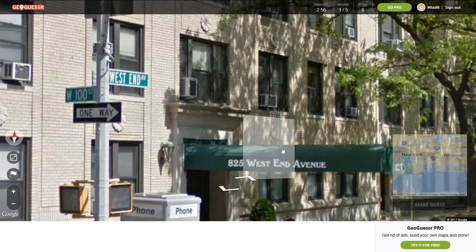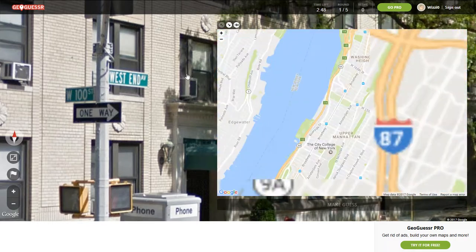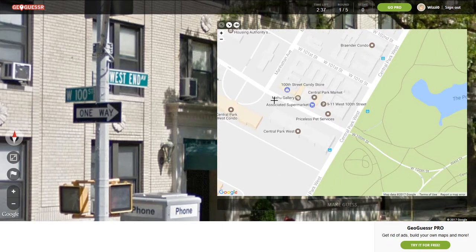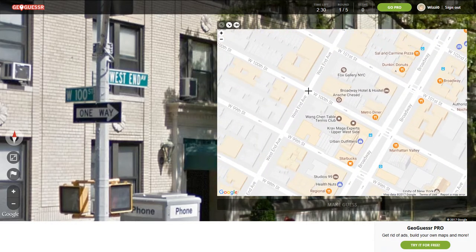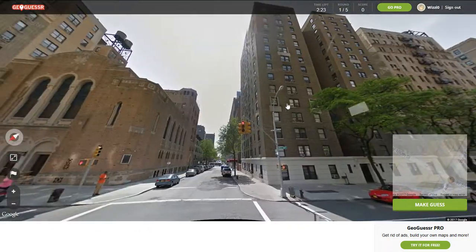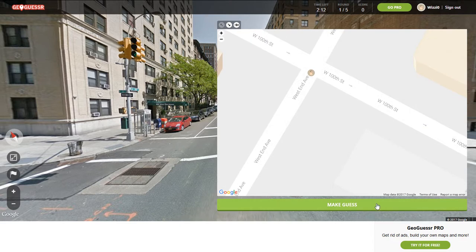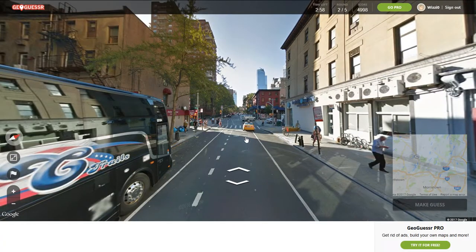So we're on West 100th and West End Ave. West 100th would be up here — West End Ave, right here. We're right in the intersection. Yeah, right about where I put my marker. So I'm going to say 2.2 yards. Pretty good.